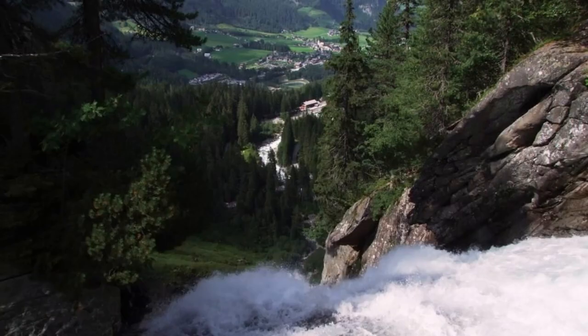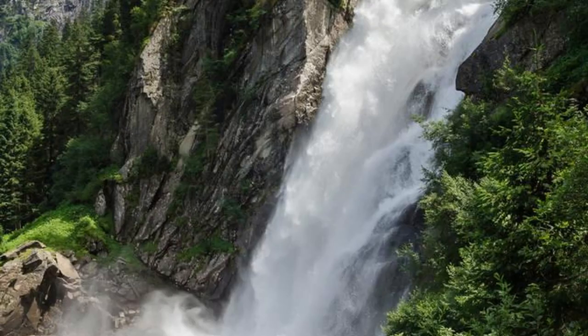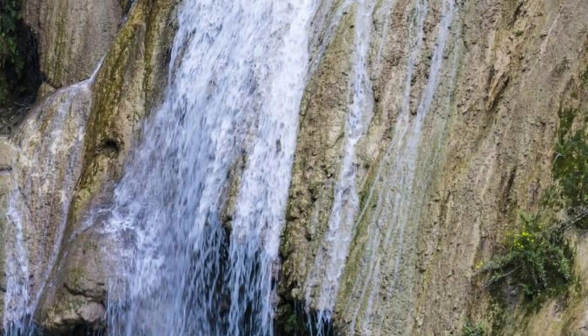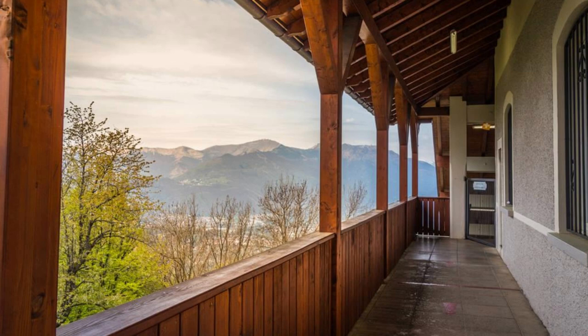The Krimml Waterfalls. Experience the power and beauty of nature at the Krimml Waterfalls, the highest waterfalls in Austria and one of Europe's most impressive natural wonders. Marvel at the cascading torrents of water as they plunge over 380 meters into the valley below, creating a mesmerizing spectacle of mist and rainbows. Follow the well-marked hiking trails to various viewpoints and enjoy breathtaking panoramic views of the surrounding mountains and alpine landscapes.